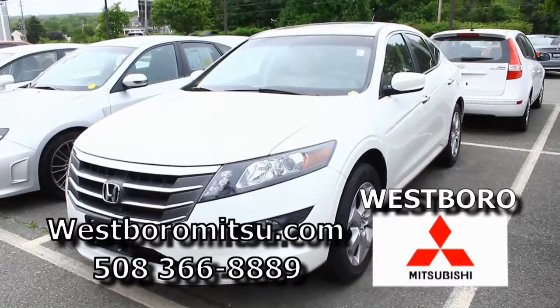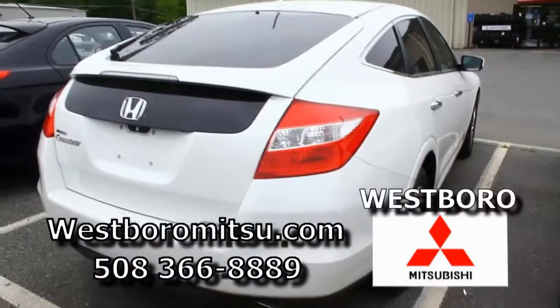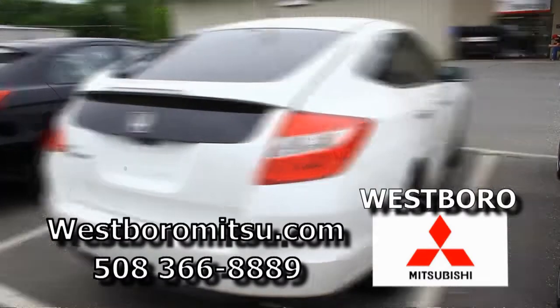We have a 2011 Honda Accord — it's the Crosstour, it's white, got about 58,000 miles. This thing is loaded. It's got everything but the driver. With your good credit, no money down, you would be right around $300 a month.